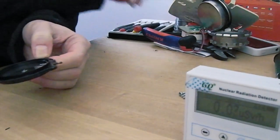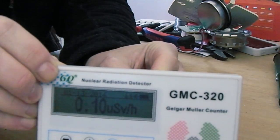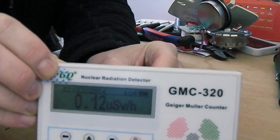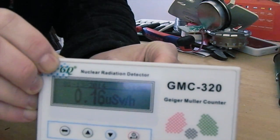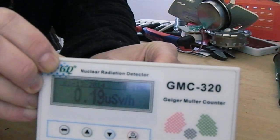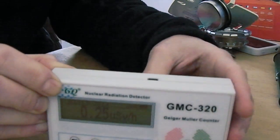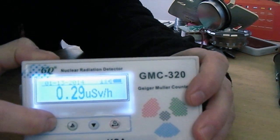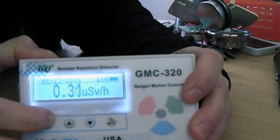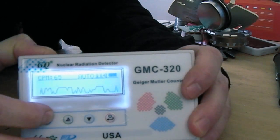Let's see if we can get some elevated readings out of this. There we go — and that's what counts per minute. I'm currently at 65 counts per minute.